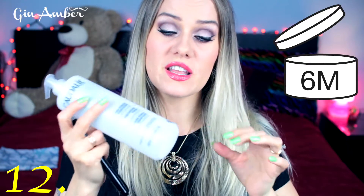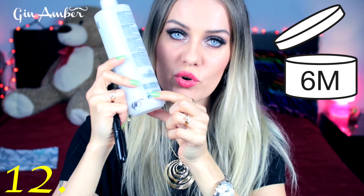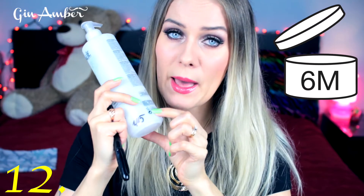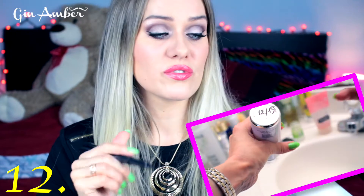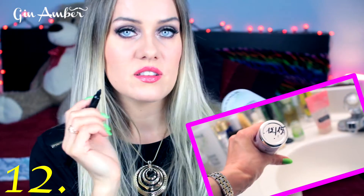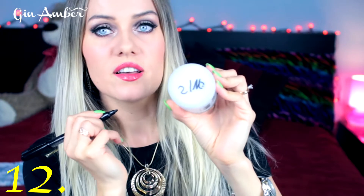My next hack is using a Sharpie to mark the expiration date on cosmetics. When you buy cosmetics, check the small symbol showing how long you should use it — for example, '9M' means nine months. I write the purchase date on the product, and when that period passes I throw it away. Old cosmetics can damage your skin, so don't use them.